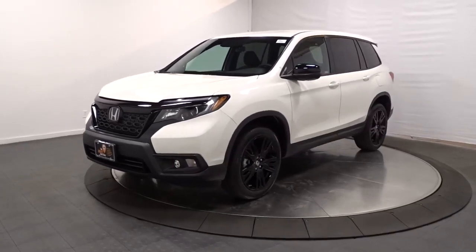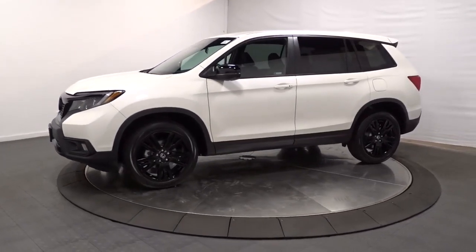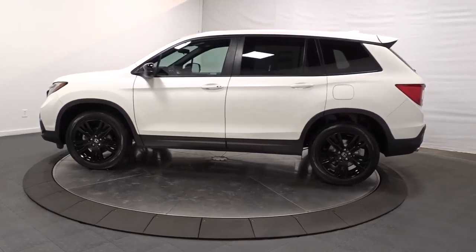Get a feel for the 2021 Honda Passport. Presenting the Honda Passport, the mid-sized crossover with all the features you need to make your outdoor adventures fun and comfortable.